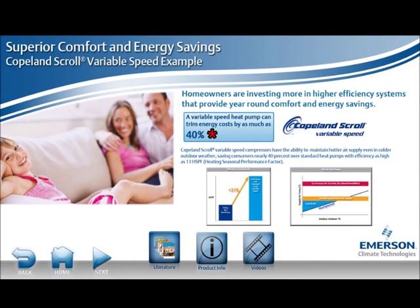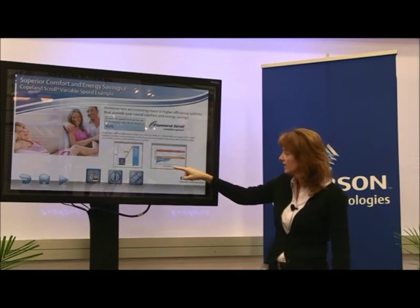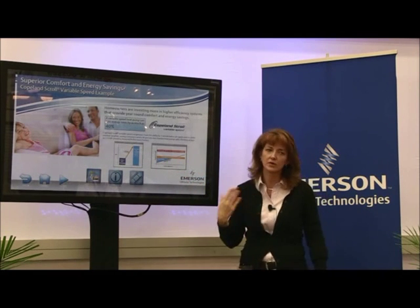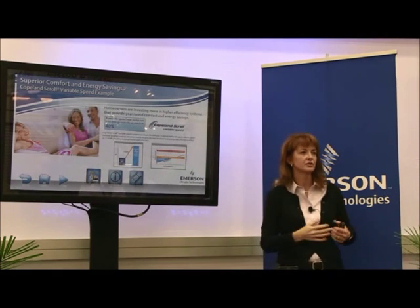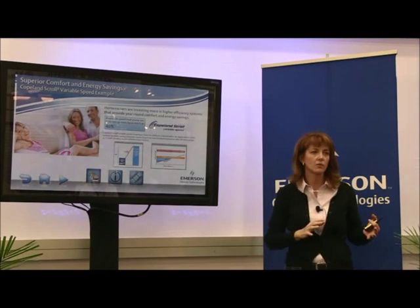There's about 40 percent energy savings, but this chart really illustrates the heating story well. The line going up shows the capacity of a fixed-speed heat pump — as the ambient gets lower, capacity drops off significantly. With the variable speed system, as the ambient drops we increase the RPMs on the compressor, going from nominal at 4,500 RPM to an over-speed of about 7,000 RPM. That provides a constant warm air supply so you feel comfortable even when it gets cold.